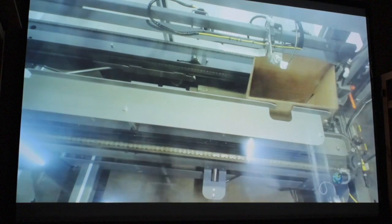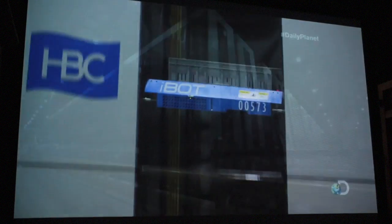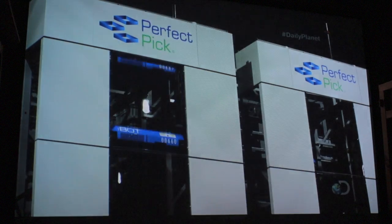This brand new facility is the heart of online operations for one of Canada's most iconic retailers, Hudson's Bay. On a really busy day, we will process between 60 and 70,000 customer orders.